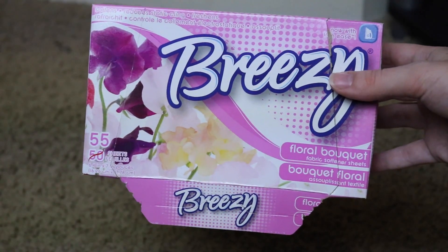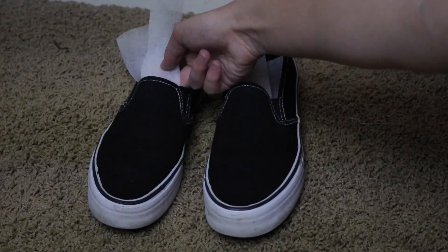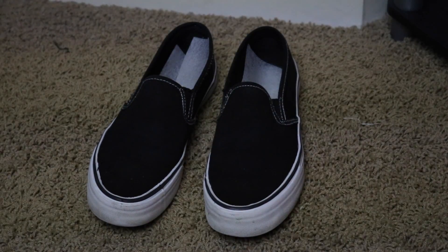For beauty hack number five, it's for all of us who have smellier feet. I have to admit there are times when some of my shoes just smell bad. A way you can overcome this is by putting dryer sheets into your shoes. I buy a box of dryer sheets at the dollar store and just slip them into your shoes. Your shoes will be smelling a lot better because the sheets will absorb the smell.